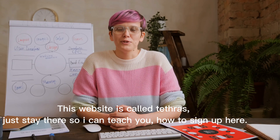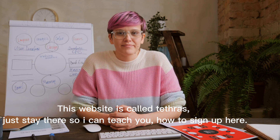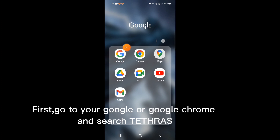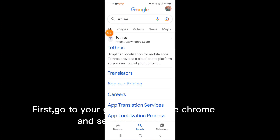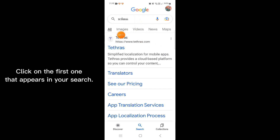This website is called Tetherus. Just stay there so I can teach you how to sign up here. First, go to your Google or Google Chrome and search Tetherus. Click on the first one that appears in your search.